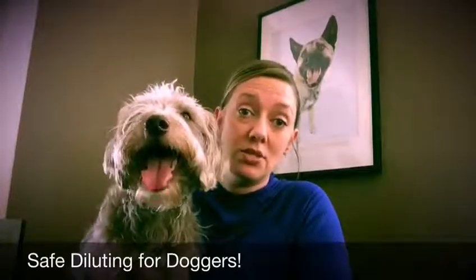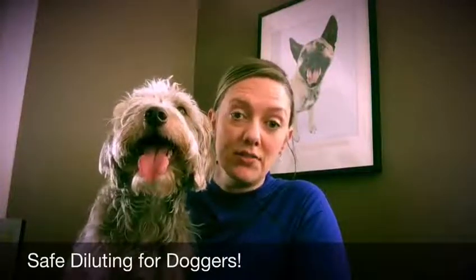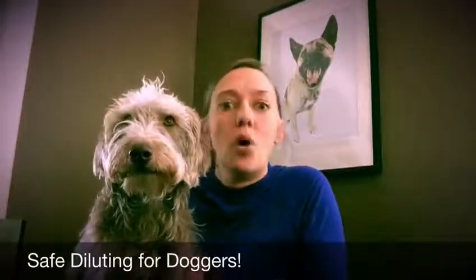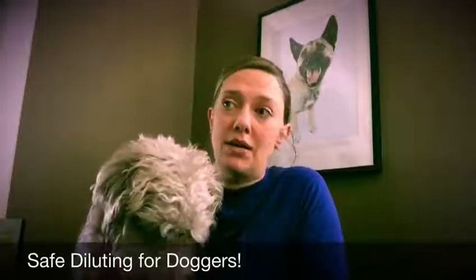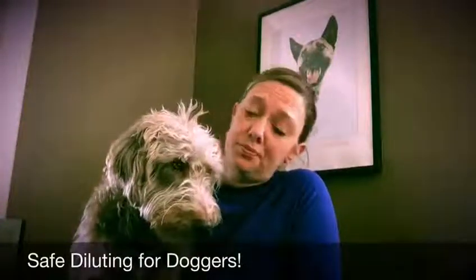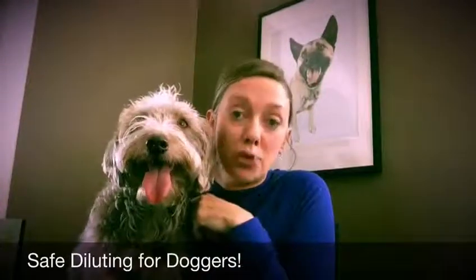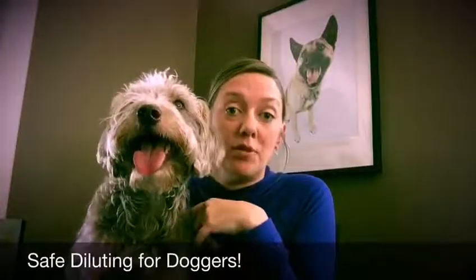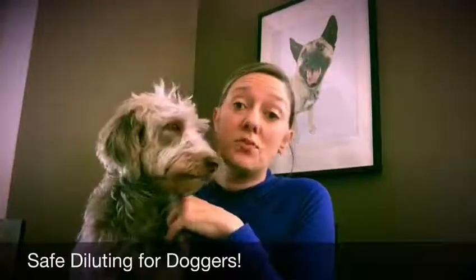These guys' whole world exists from their nose. Even a sighthound like Django still uses his nose to see the world. To give you an idea of how strong their sense of smell is: if you take an essential oil blend, make a room spray, and give one squirt in a small room like an office or bathroom, you'll totally smell it. For a dog, take that same one spritz in an enclosed football stadium — not only will he smell it, he can also determine all of the ingredients in that blend.